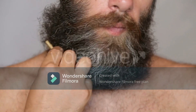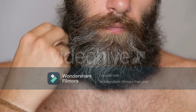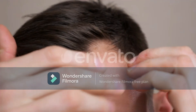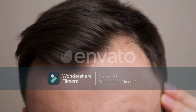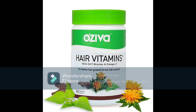DHT blockers should be used to prevent excess production of DHT. These DHT blockers help block the 5-alpha reductase enzyme, which effectively helps prevent the hair loss problem from worsening.